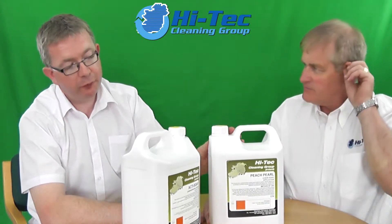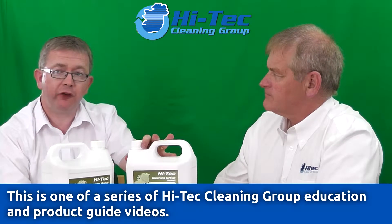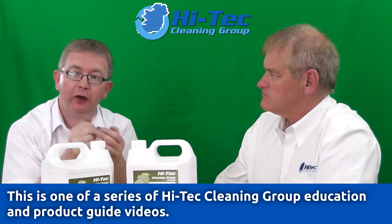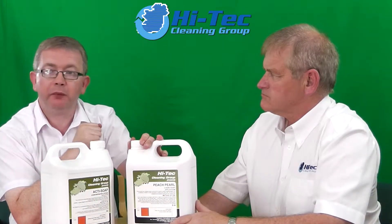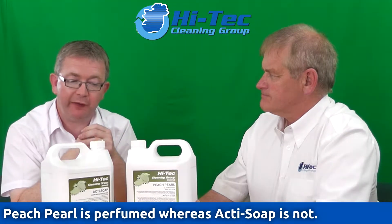Peach Perl is the most popular antibacterial soap that we stock. It kills all the germs on your hands when you put it on. This is one that you use with water, unlike the alcohol hand gel which you don't need water for. This kills all the positive and negative gram bacteria in your hands, so it kills all the bacteria that you need it to.